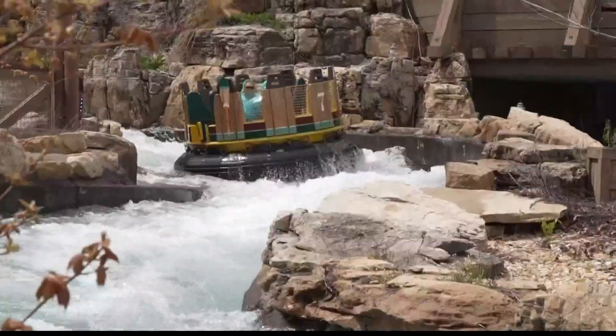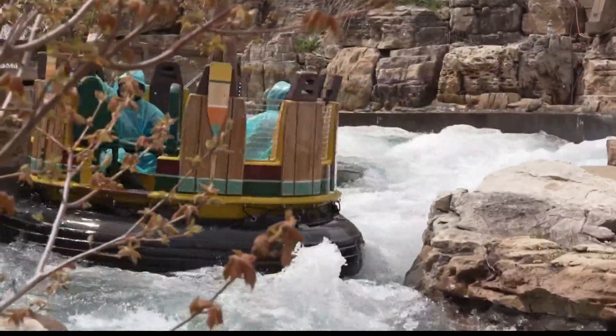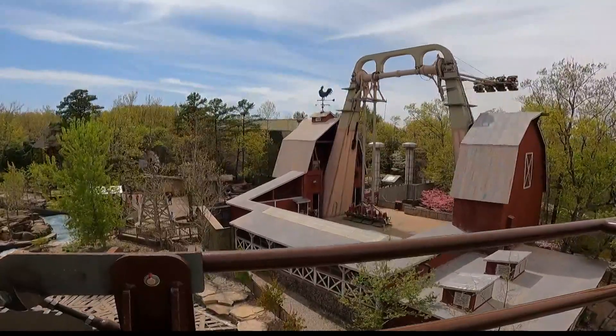You will spin and splash through nearly a half mile of rapids on Mystic River Falls. But where other rides end, this one is just getting to the best part.